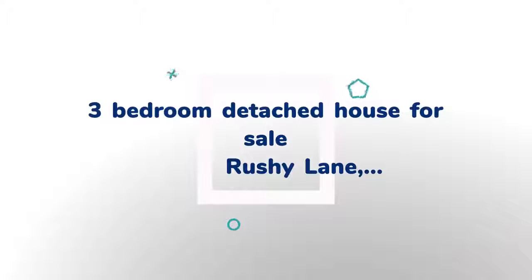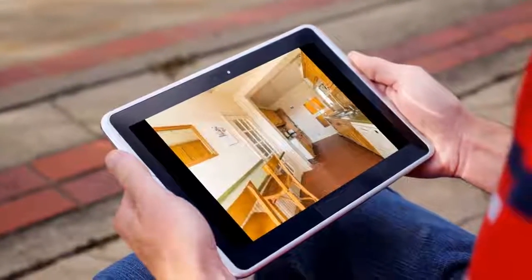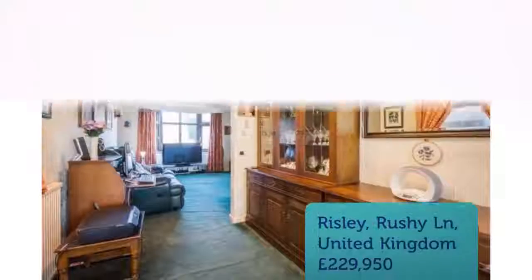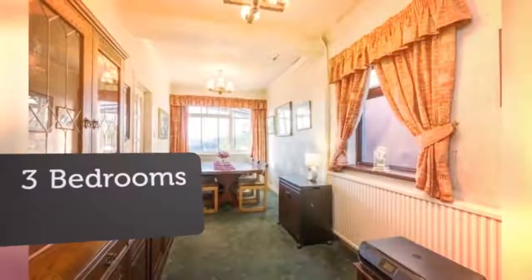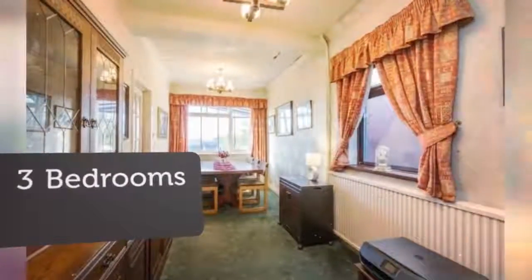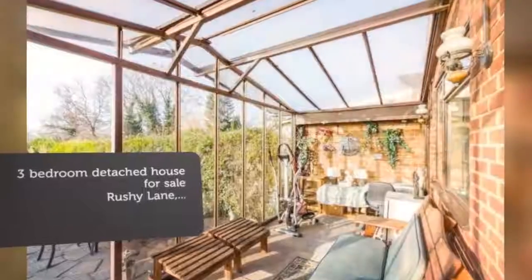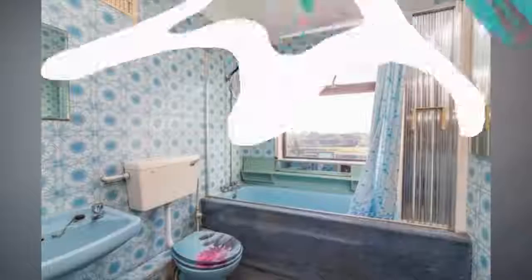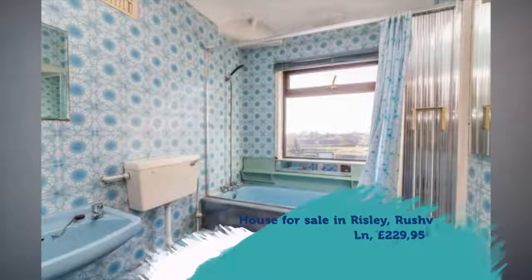The property does require updating but offers great potential to add value. Key features include: 3-bedroom detached family home, prime residential location, large west-facing rear garden, double garage, 2 reception rooms, breakfast kitchen, gas central heating, realistic asking price, easy access to M1-A52. Tenure: Freehold.